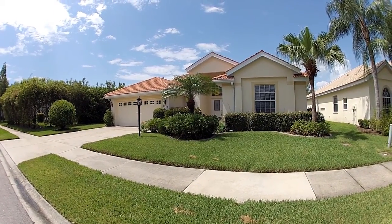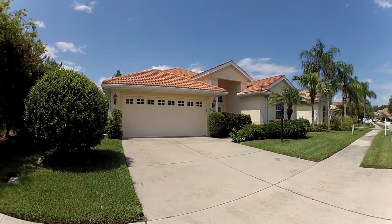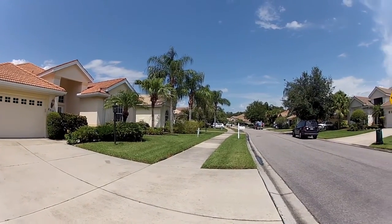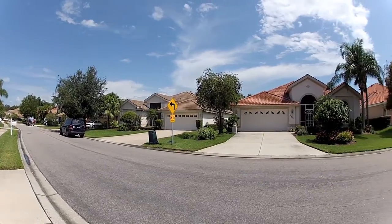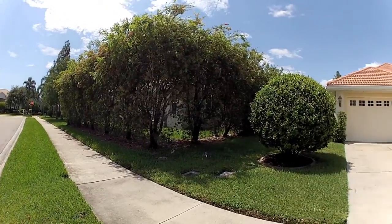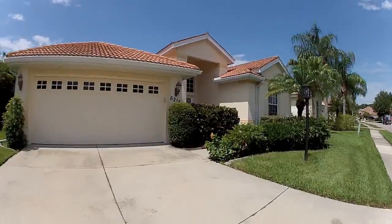6216 Donnington here in Palmer Ranch, Sarasota. Nice quiet street here in the Hampton section of Palmer Ranch. Tiled roofs all around here on the street as you're looking at the neighboring homes. Let's take a look at this new listing today.